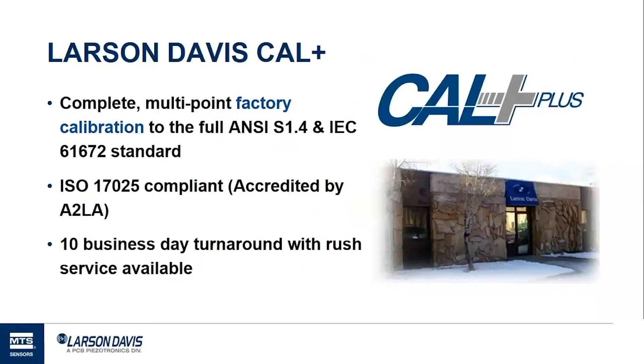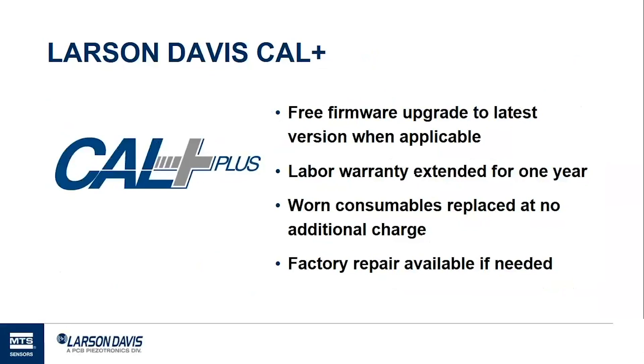Larson Davis offers a service known as Calplus. It meets the sound level meter standard and Larson Davis is ISO 17025 certified by A2LA. Additional benefits include 10 business day turnaround with rush service available, free firmware upgrades applied whenever applicable, a one-year labor warranty extension, replacement of worn consumables at no additional charge, and factory repair available on-site if needed.